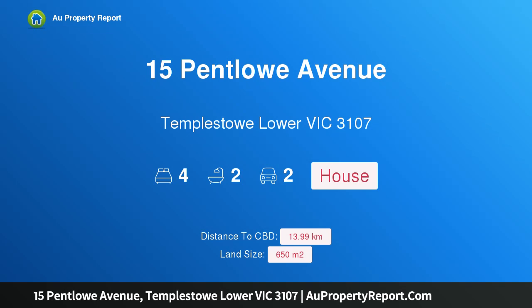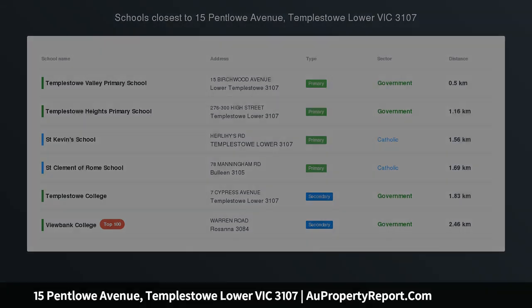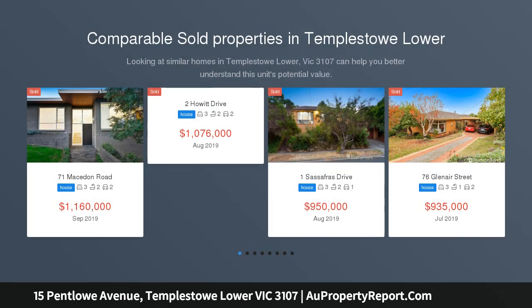Hi, I am glad to introduce property 15 Pentelow Avenue, Templestowe Lower Victoria 3107. Reside or redevelop — plans approved. Attention home buyers, investors and developers.